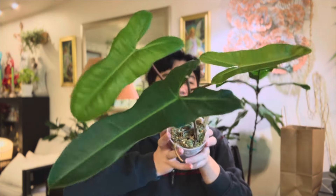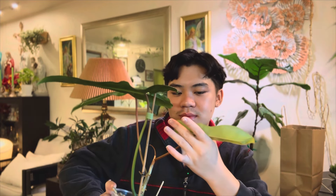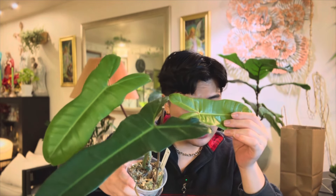Forget the rare variegated plants and get yourself one of these — it is pretty reasonable in price. This hybrid is everything. If you love the Billietiae and you love the Florida, this is the baby you want to add to your collection. And it looks like there's some variation on there — I don't know if there will ever be variation on this.